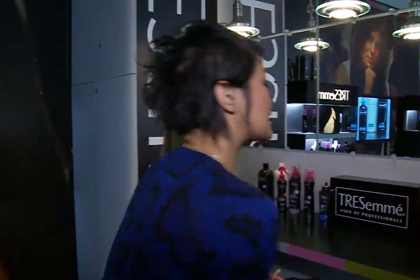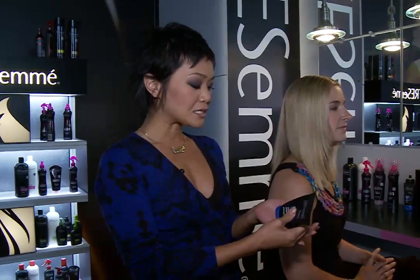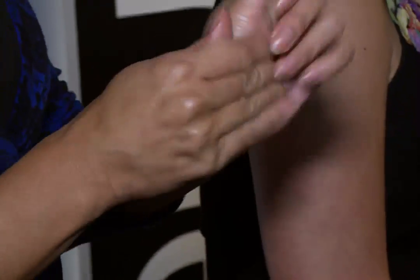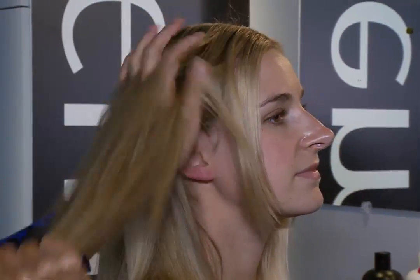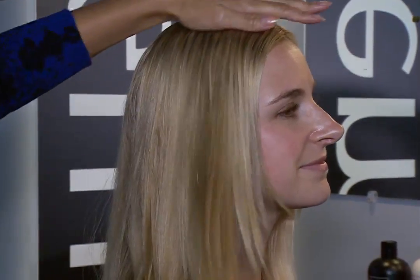My third tip is using a smoothing product — something that's going to really seal the cuticle. This is one that I love by TRESemmé called Anti-Frizz Cream. To use this product, you're basically going to work it into the palms of your hands, and make sure you melt it a bit to work it almost like a lotion on both sides. Because what you're going to do is work it through the hair from underneath and on top, so you're just going to get a really nice, even distribution.